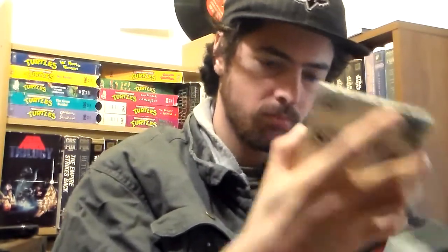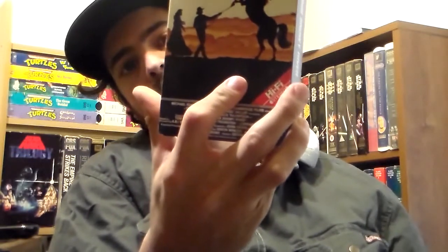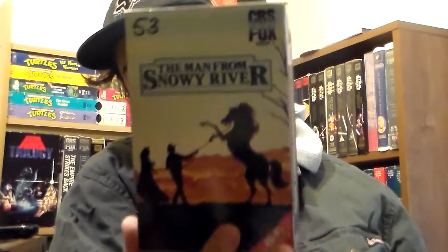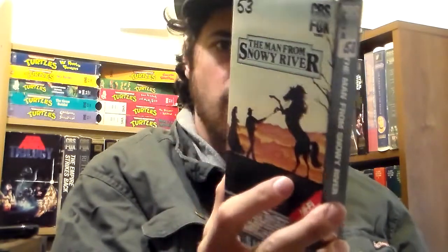I'm not sure why I got this one — probably because I've been into westerns a lot lately — but it's The Man from Snowy River. I've heard about this movie and figured I'd at least give it a watch. Plus it's a great CBS Fox release so it's going right in the collection. Too bad there's a price sticker in the corner that I can't get out.